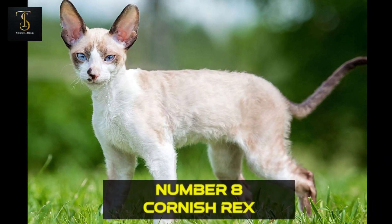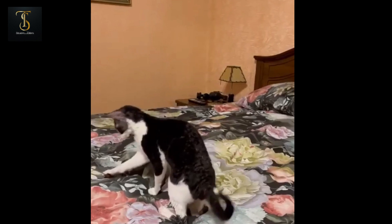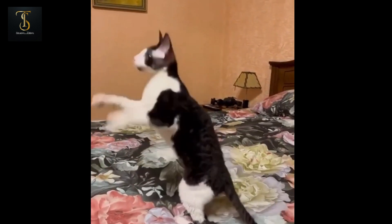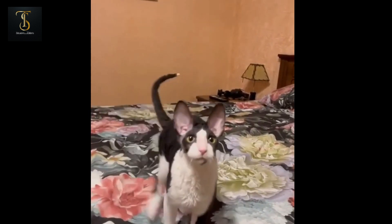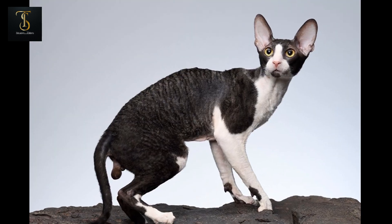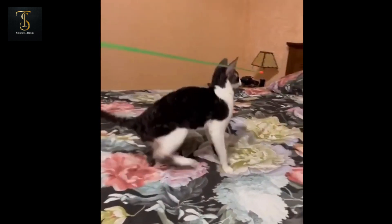Number 8: Cornish Rex. Number 8 on our list brings us the Cornish Rex cat. With their soft, wavy coats and slender frames, these cats are not only small but also quite the fashionistas of the feline world. Their distinctive appearance and affectionate nature make them a hit among cat enthusiasts.